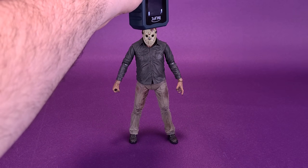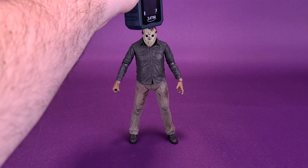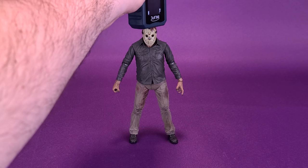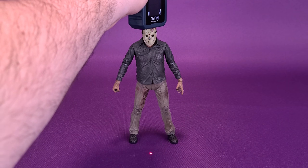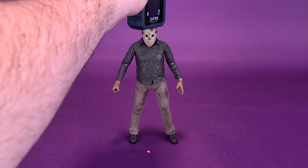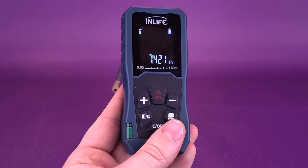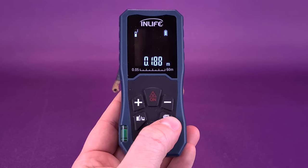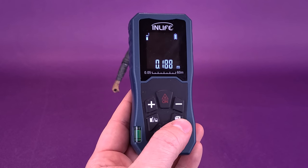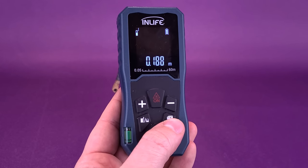Before we take a trip back to Camp Crystal Lake — ill-advised, of course — the first thing we're going to want to do is figure out how tall the reissue Friday the 13th Part 4, the Final Chapter, Jason Voorhees actually is. The figure stands 7.4 inches in height. Switching that to centimeters, the reissue Jason from Part 4 is 18.8 — a little over 18.5 centimeters tall.